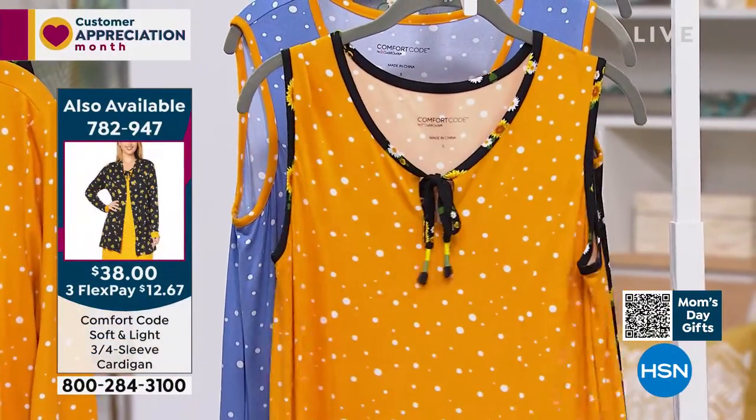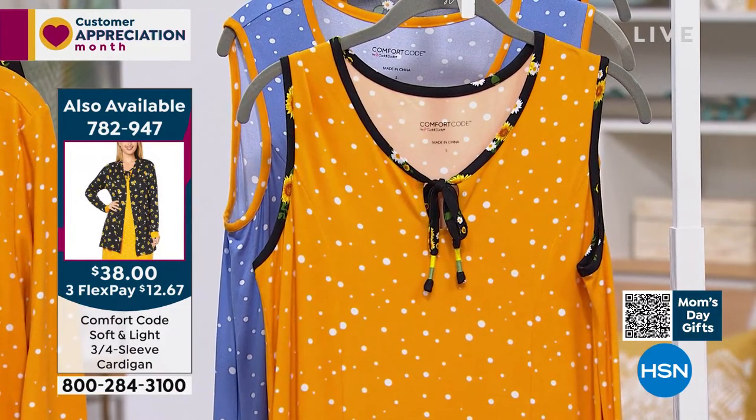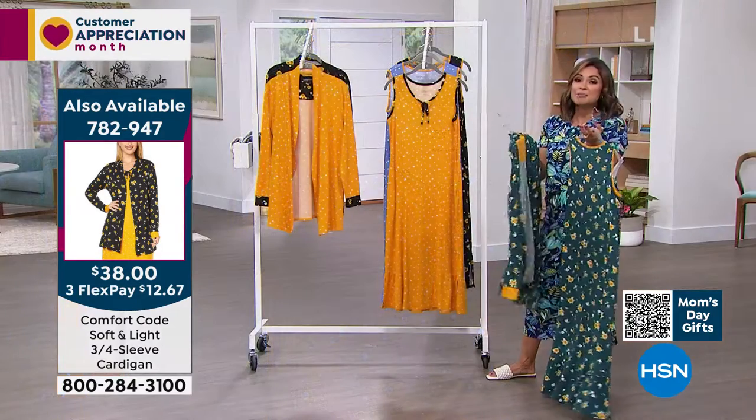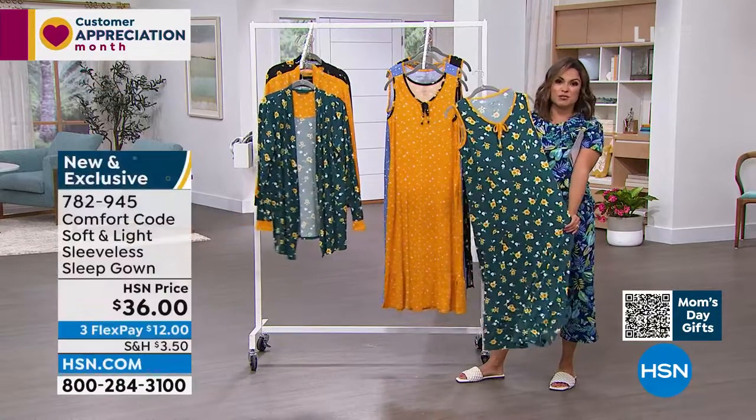It really truly is that perfect thing to wear around the house too. Like maybe you've got company, you're traveling, maybe you're working on your gardening, having your coffee. You're not ready to get into your clothes for the day yet, but you still want to be pulled together and look good. This is a great option for you.